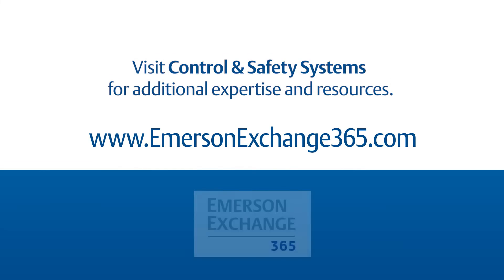Are you manufacturing a product that requires chain of identity tracking? Do you need to ensure right-first-time manufacturing? If so, please share your experiences and contact us through the community on Emerson Exchange 365.